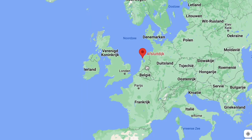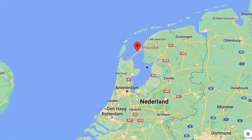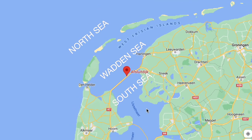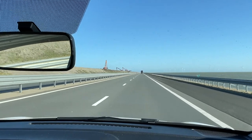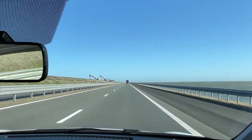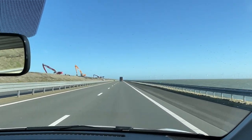And you can't see it now because they are working on it on the left, but on the other side of the dike, on the left here, is the North Sea — well, the Waddenzee really. And why am I telling you this? It's because we are on our way — by the way I'm not filming and driving, my mother is with me in the car and she's filming.